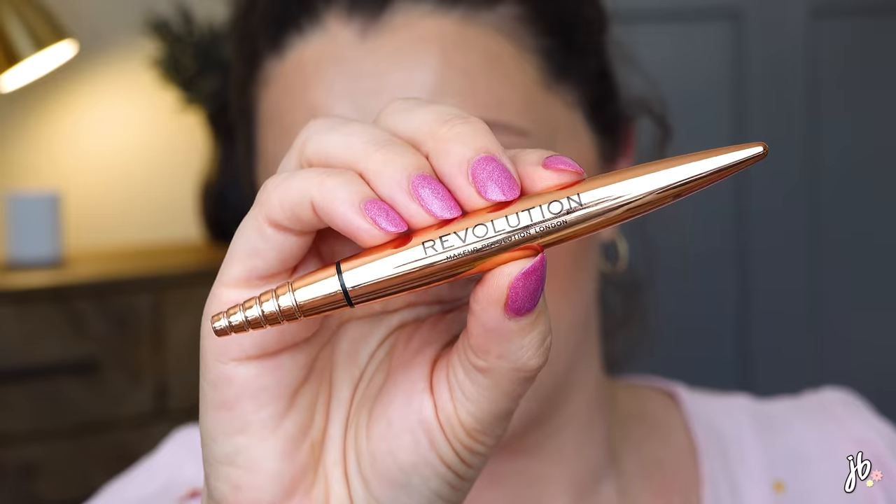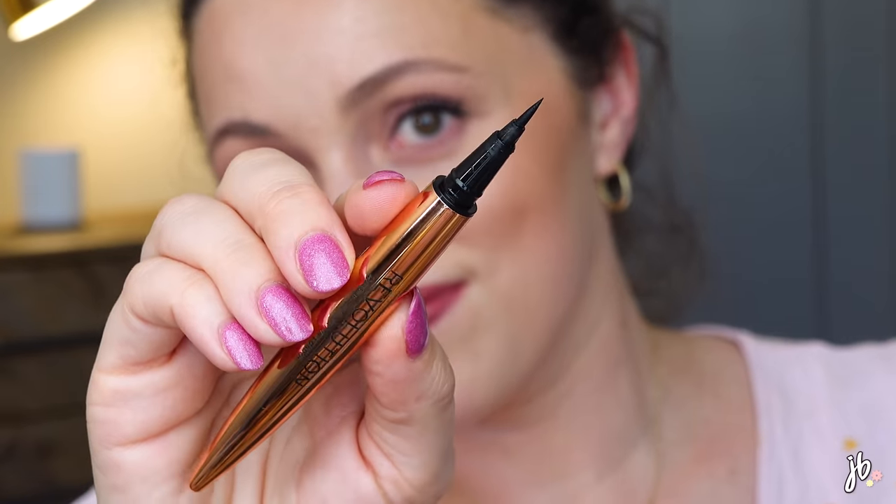Another rediscovered favorite is the Revolution Renaissance Flick. I feel like I link this a lot because I'm always wearing it, but I don't always mention it, so I wanted to give it a shout out. It's about $9 and you can get it at Ulta. It's one of the best liquid liners I've ever used — you can get a thin line or a thick line, it's super black, it doesn't run, it's just all around good. And it's got really pretty packaging.